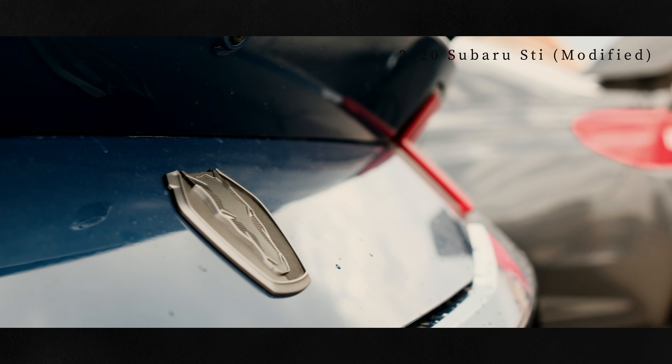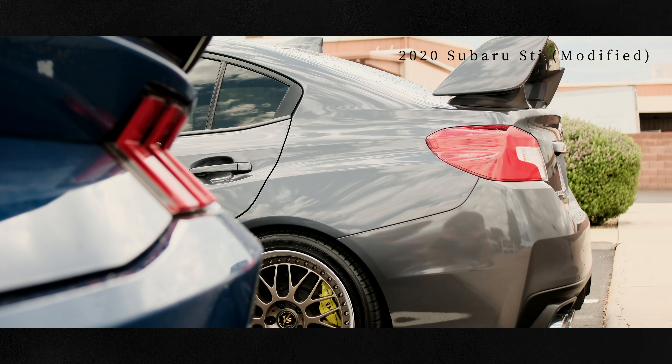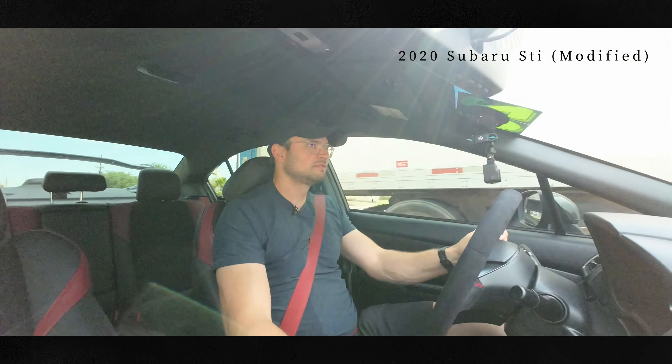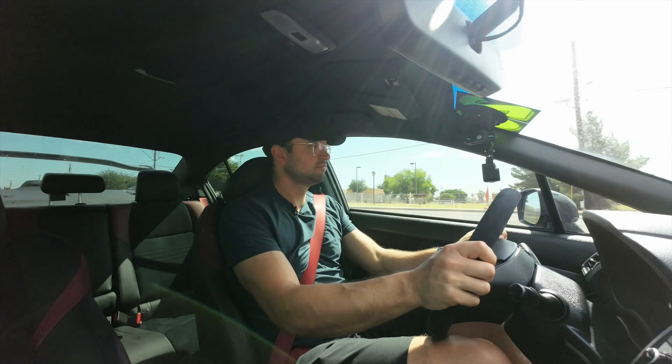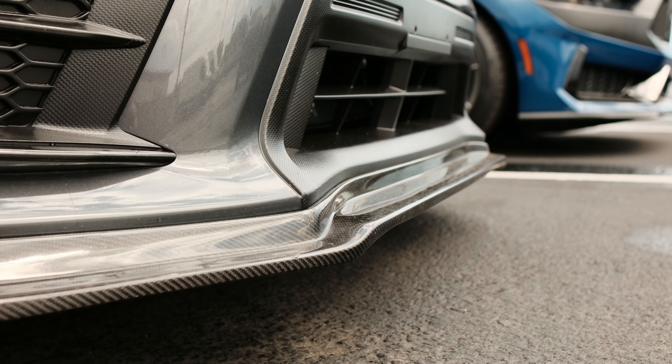The security guard said that this is one of his all-time dream cars. And I think that's part of the allure of something like this — it is a dream car. Can we heel-toe? Yeah, we can heel-toe a little bit.